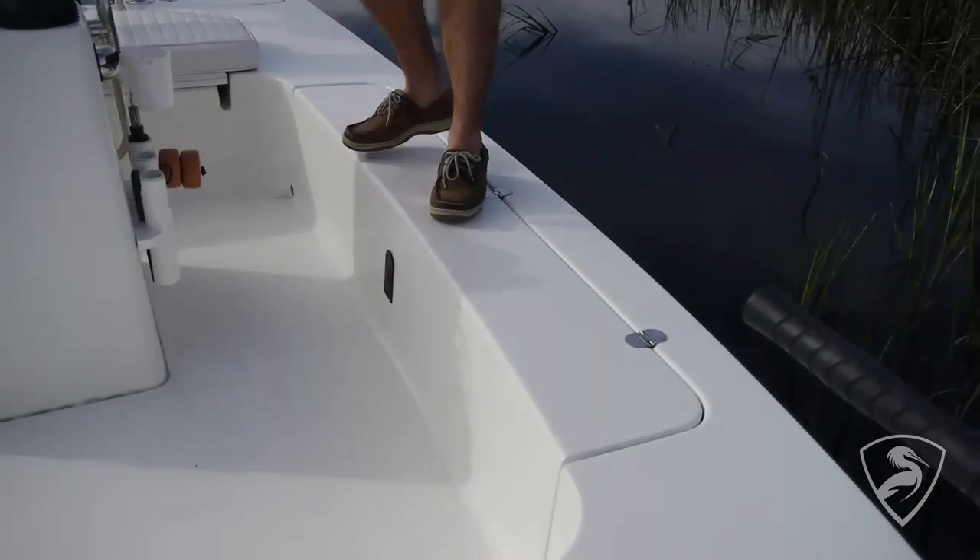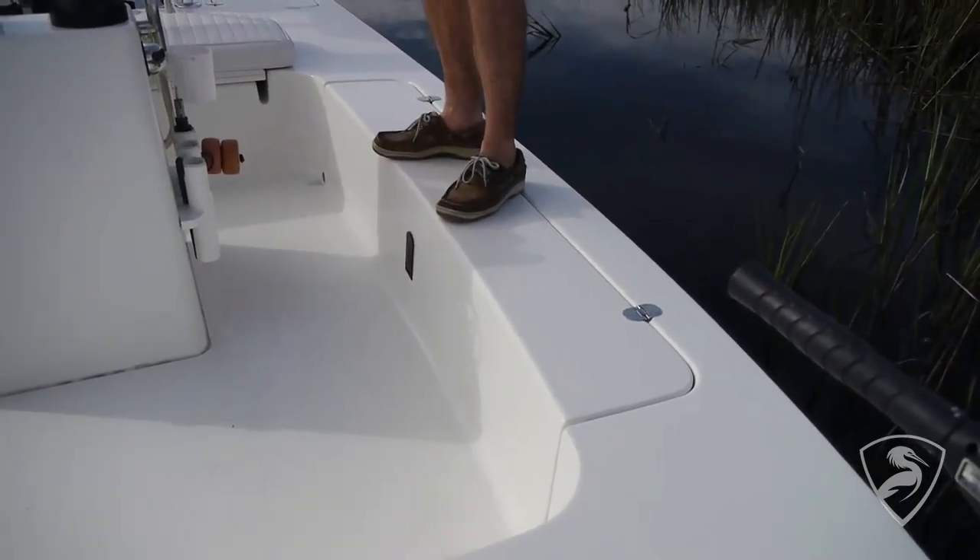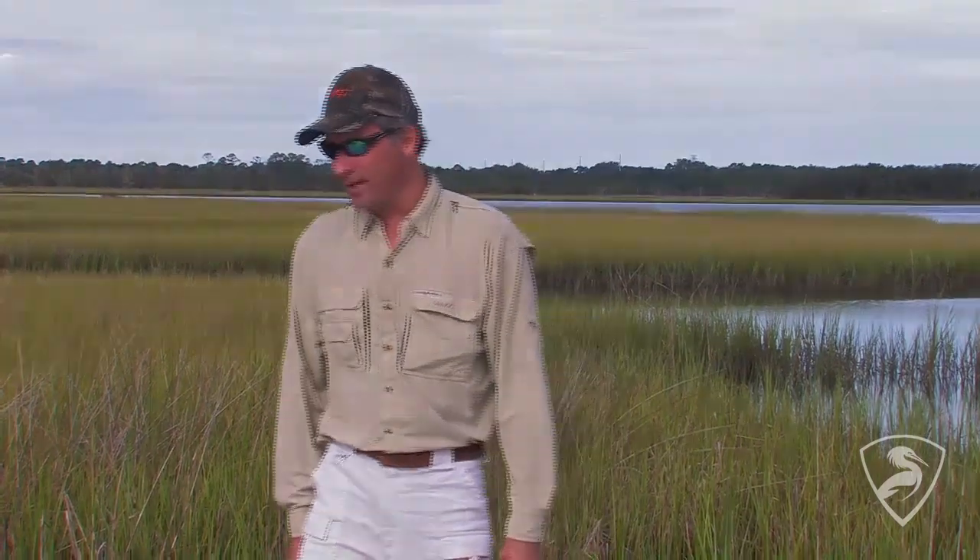The other thing I've noticed is that the rod lockers are very quiet. You can walk on them without making any noise. Other manufacturers, if you walk on the rod lockers, they're going to squeak and make noise — but not with the Egret.